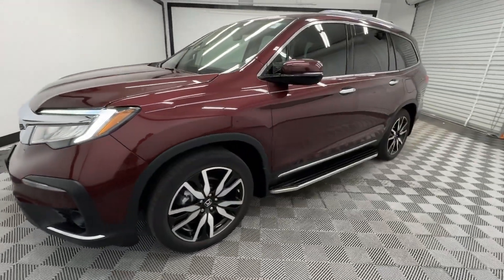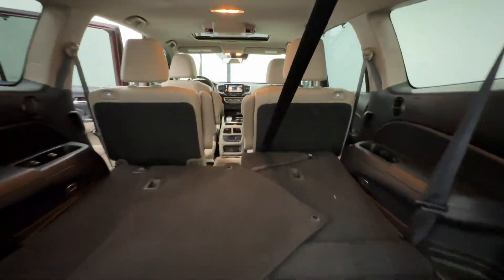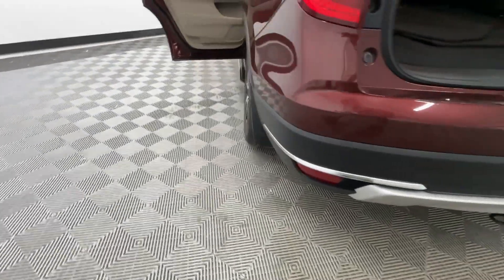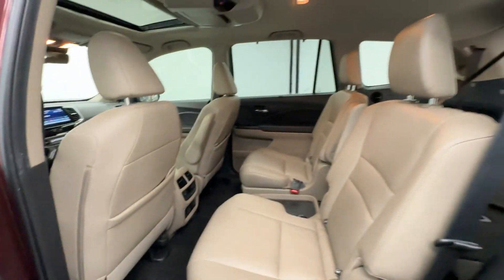These are just some of the great options this vehicle comes with: Apple CarPlay and/or Android Auto, Pre-Collision System, Navigation System, Keyless Entry, Moonroof, Power Passenger Seat, Heated Rear Seat, Heated Mirrors, Fog Lamps, Satellite Radio.